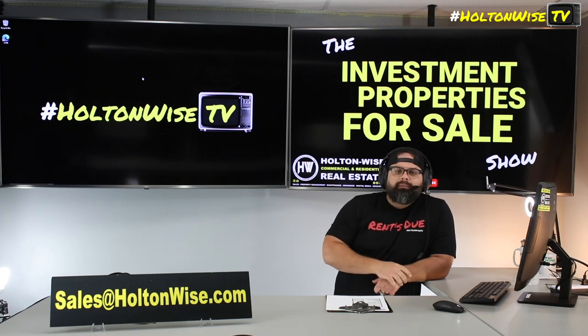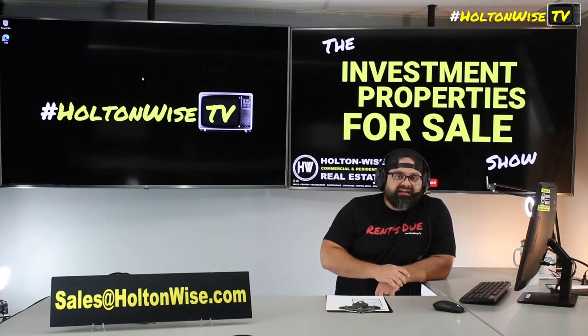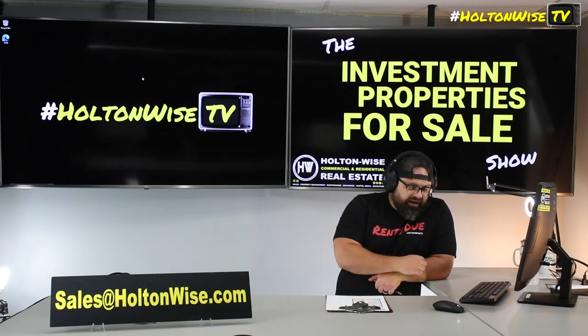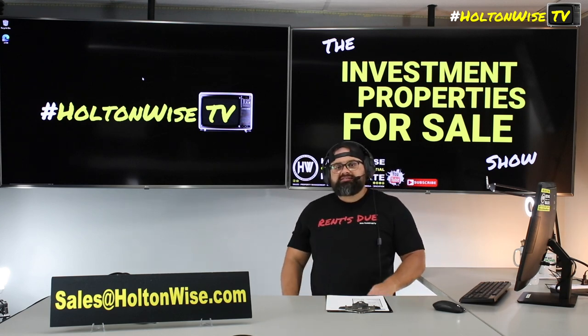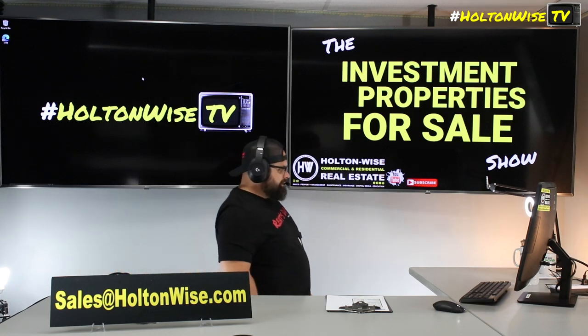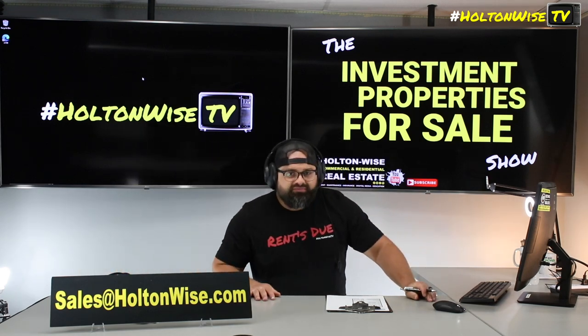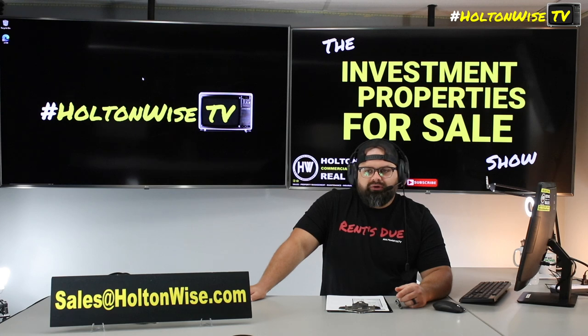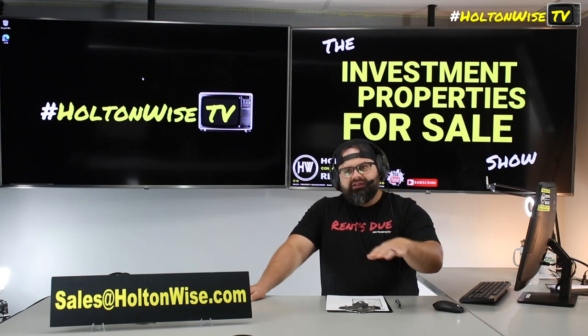Include your proof of funds. Say you want to buy 1112 Parkview at 65K cash. Include a screenshot of your bank account — you can block out account numbers, we don't need to identity theft you. Selling real estate is actually rather lucrative; I've sold over $200 million worth of this stuff here in Ohio, so I am not currently in the market to identity theft anybody. But let's remove those temptations and black everything out when you send it to us.